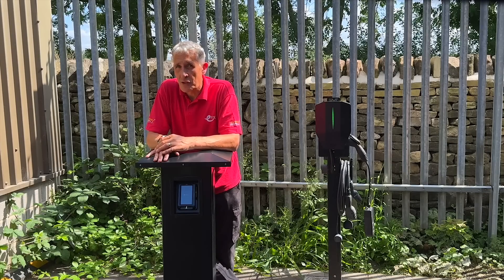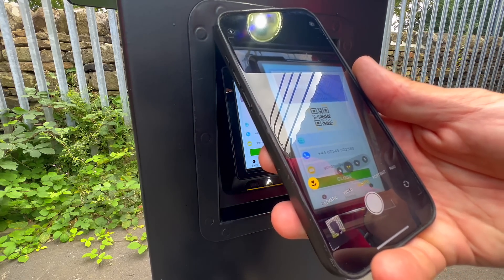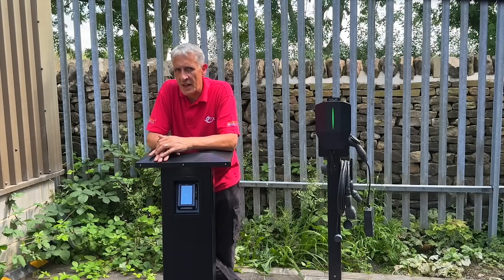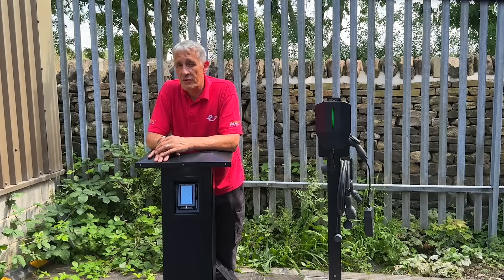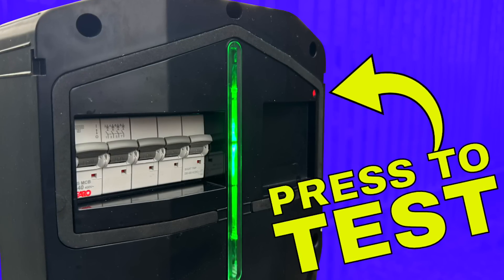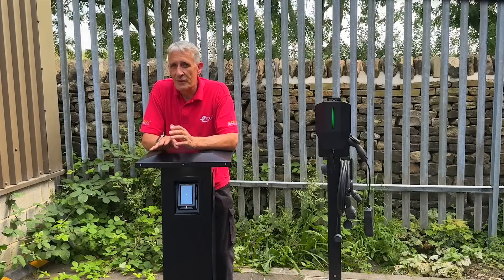The public charge point regulations include several requirements this setup easily meets. I can quickly identify the charger operator by scanning the QR code, and access terms and conditions including pricing in pence per kilowatt hour. This process has proven both straightforward and efficient for installers. We've also launched a service to assist end users in navigating the new regulations. Links for all services and equipment highlighted in this video are in the description. If you're interested in installation challenges addressed with the Garo Entity Pro charger, check out the video on screen. For questions about the Public Charge Point Regulations 2023 or charge point management, feel free to share them in the comments.